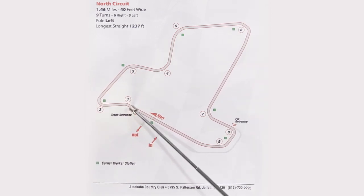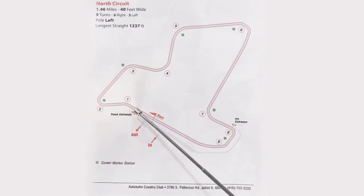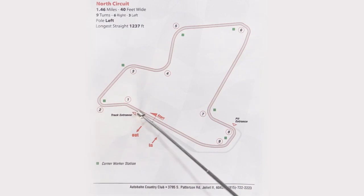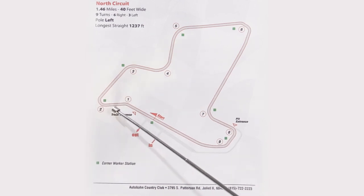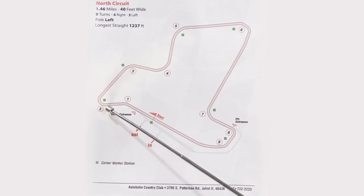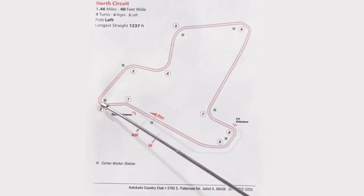Coming down this straightaway, turn one is more or less a kink. You're really not going to be braking at one unless you've got a super fast car. So a little bit of a kink, but you need to be on the brakes immediately after that kink. Turn two is very tight — much more than 90 degrees. So you're going to brake, late apex, and try to get as much speed as you can out of there.